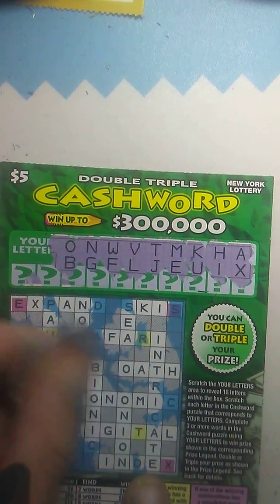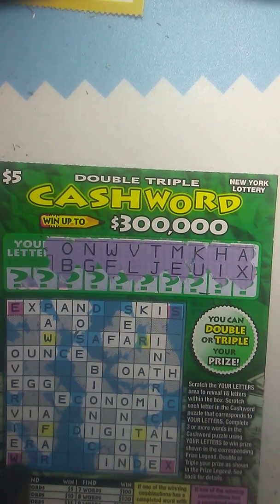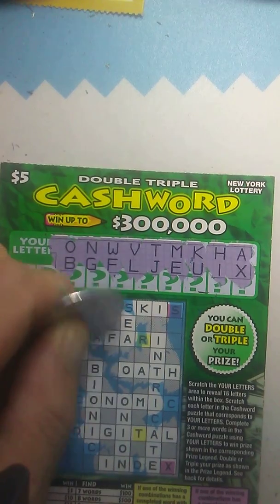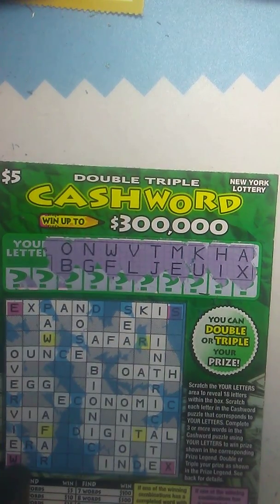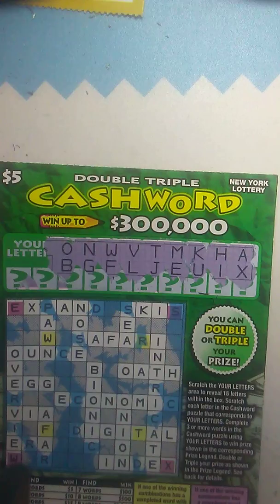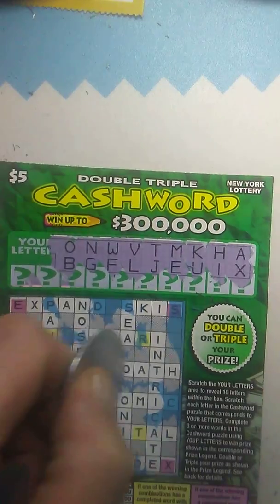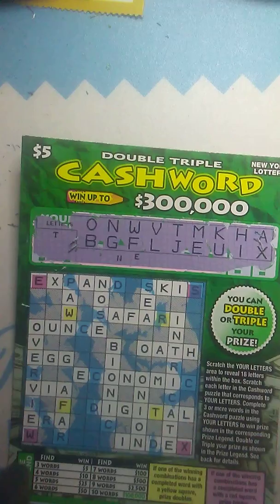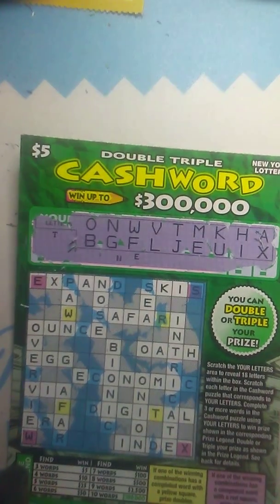Let's see — we don't have a C, we don't have a D, we don't have an R. Oh — we got one word, two words, three words, four words for ten dollars! I'll take that any day of the week. Thanks for watching guys — like, comment, subscribe, see you on the next one!